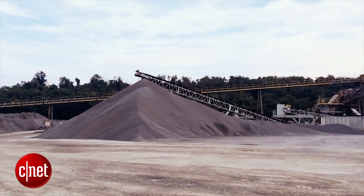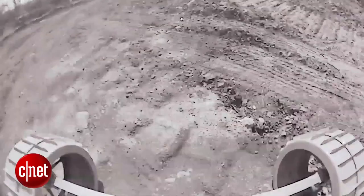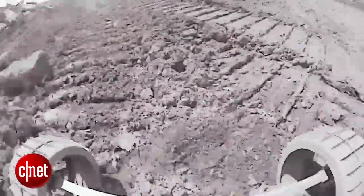For the testing we're gonna have to leave the lab and go out in the field to an active quarry, which means safety gear is most definitely required, partner.